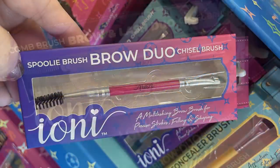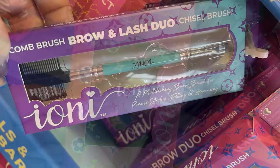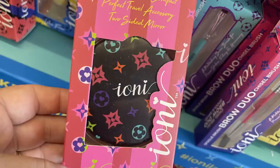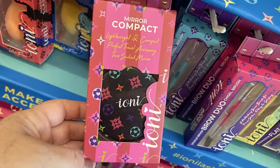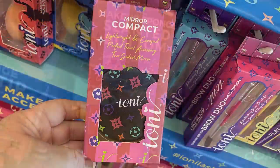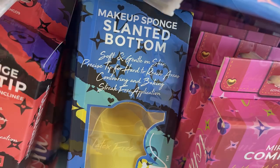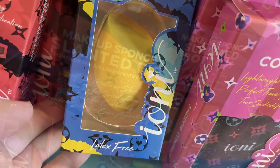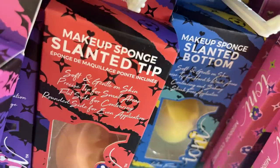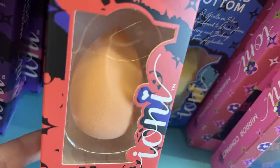They also have the spoolie brush brow duo with the chisel end and comb brush for the brow and lash duo. There's a little double-sided travel mirror and some makeup sponges — one has a slanted bottom in yellow and is latex free. Another makeup sponge with a slanted tip is more of a peach color.